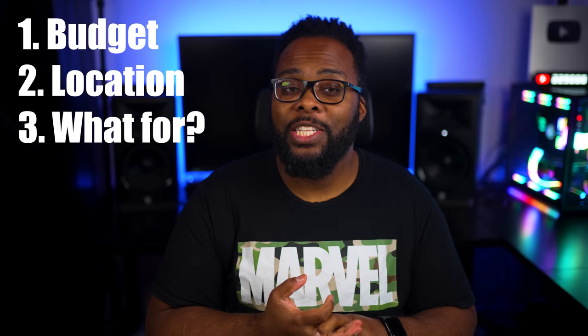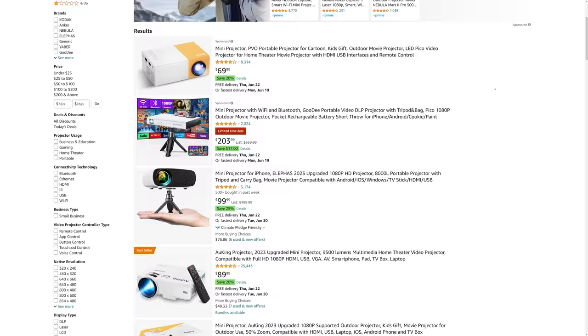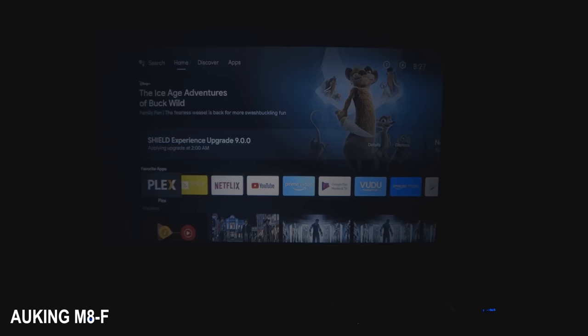First I want to talk about budget. When it comes to projectors nowadays you can spend as little as $60 all the way into tens of thousands of dollars, but I usually put projectors into five categories. The first category is what I call toy projectors — the cheap ones on Amazon ranging from $60 to $150. These work well for people who aren't picky about brightness or colors and just want something fun in complete darkness, good for about a 70-inch screen before getting too dim.